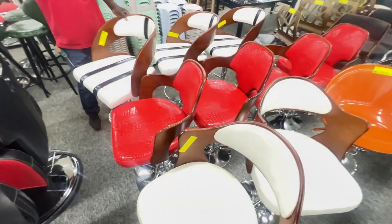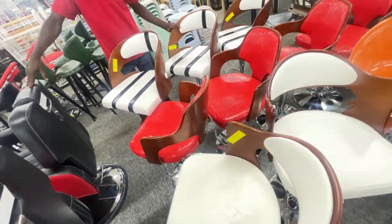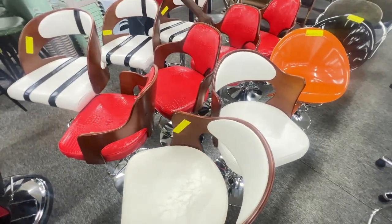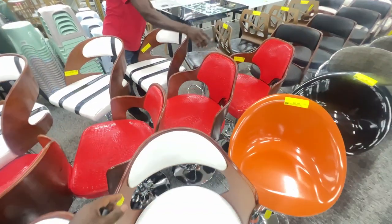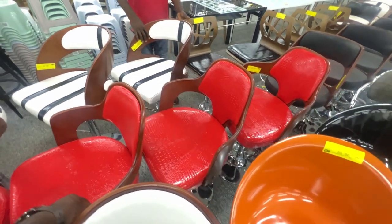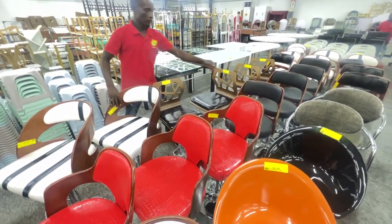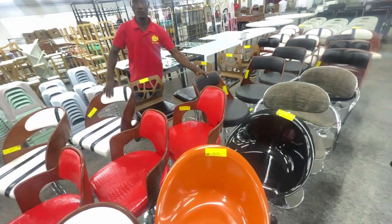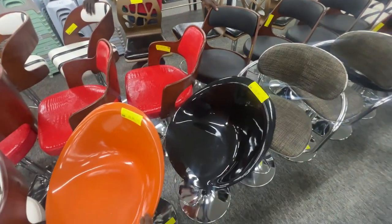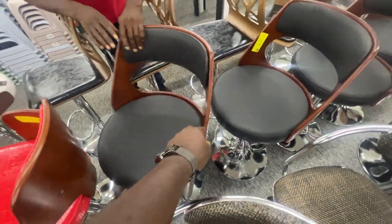These are $82. You can probably use this as your bar stools. I like these — $82, pretty reasonable. This is $82 as well, pretty nice. And those are $55. I really like this one — how much for one? $82.